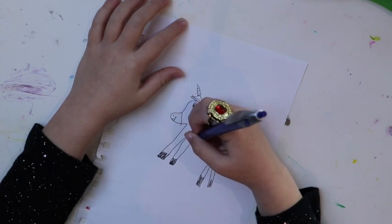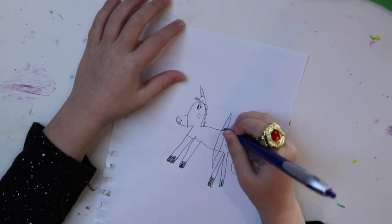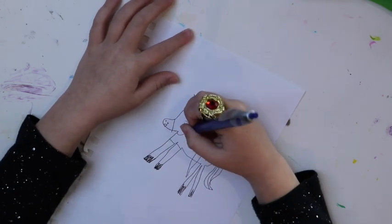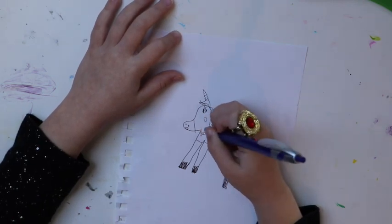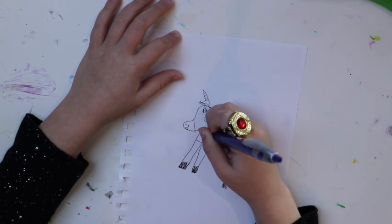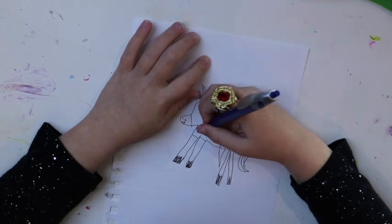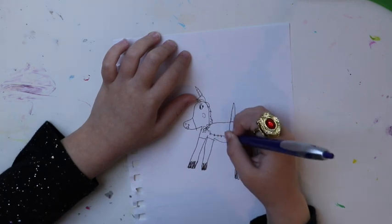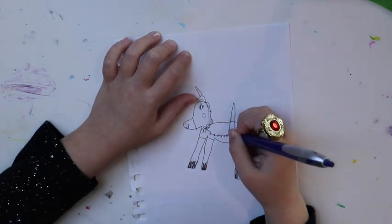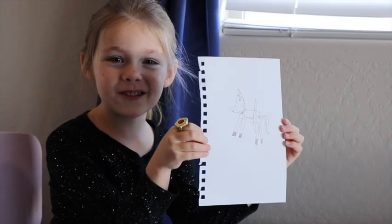I'm drawing clothes — I mean a dress, like a tutu there. And now like a necklace. Now like a bow, since she's like a girl. And here's her buttons.